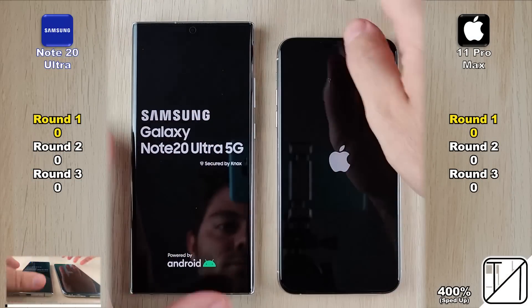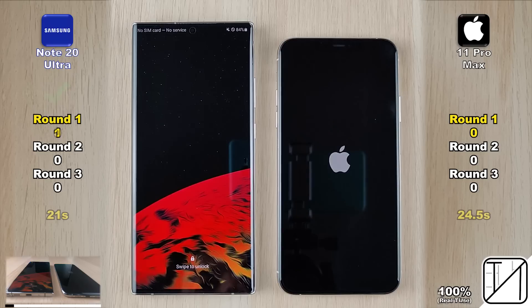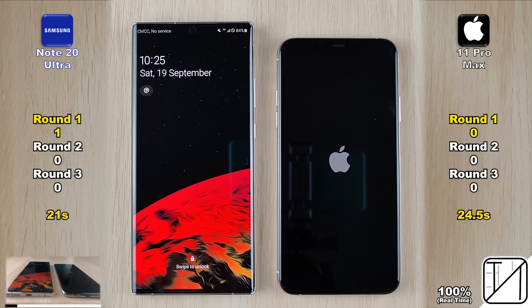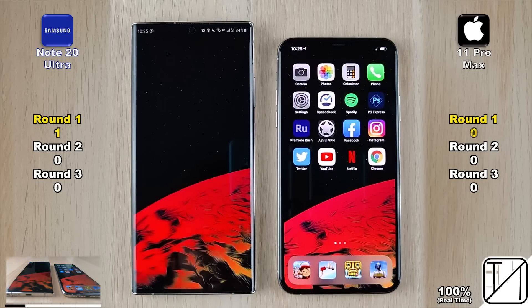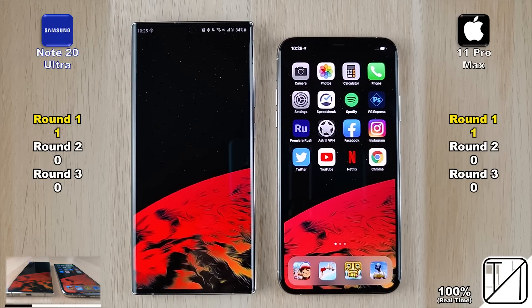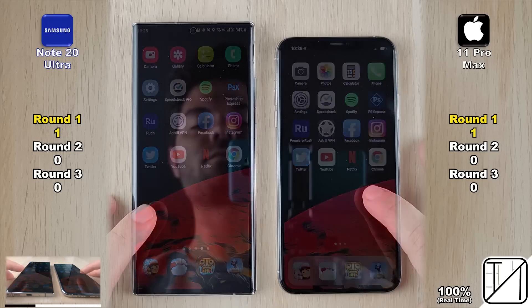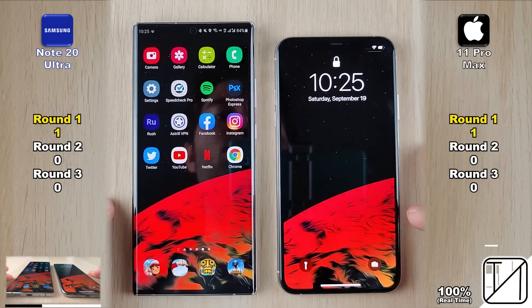We start with a boot in round 1 to see which phone turns on faster. The Samsung Galaxy Note 20 Ultra does it in 21 seconds as opposed to 24.5 seconds on the iPhone, getting its first points in round 1. Now going into the devices to see which one can refresh the app icons faster — that is allocated to the iPhone 11 Pro Max, now with its first points in round 1.